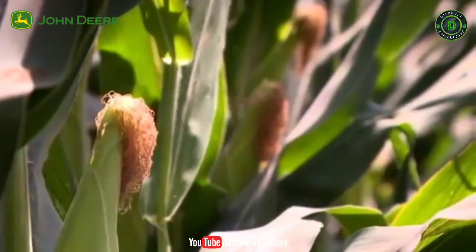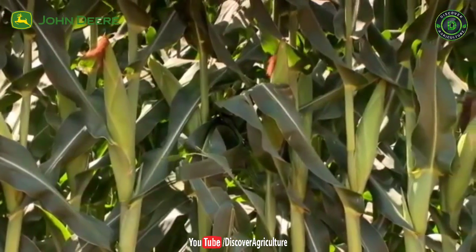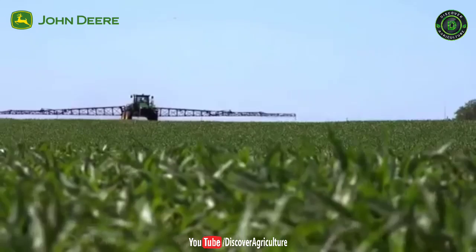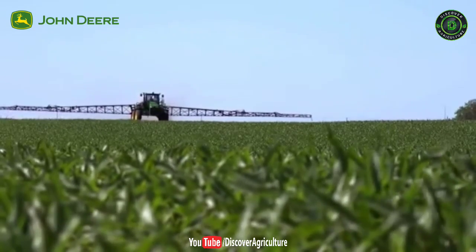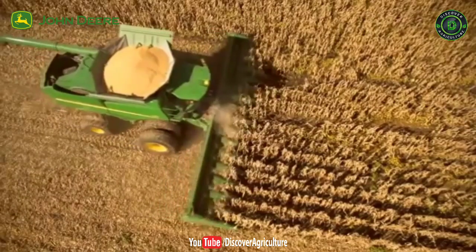Corn can be a highly profitable crop. For many generations, farmers around the world have grown and harvested corn. And for generations, John Deere has been making the equipment they use. It's a tradition we are proud of and one we intend to keep.